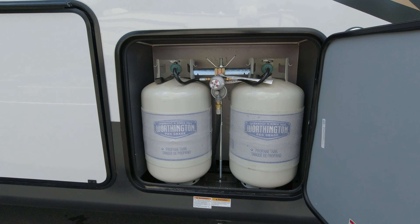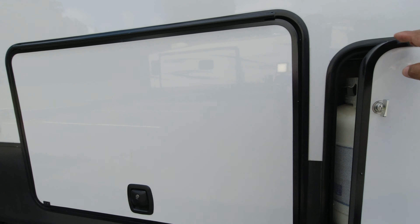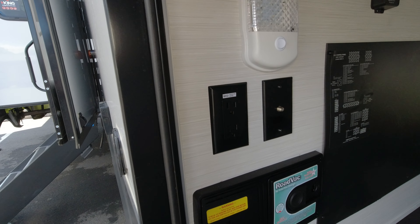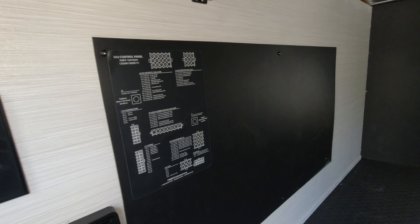Here are the locations for your propane, both on the same side. The opposite side has the pass-through storage with the drop frame — there's your vac and another panel to get to your electronics in the back.